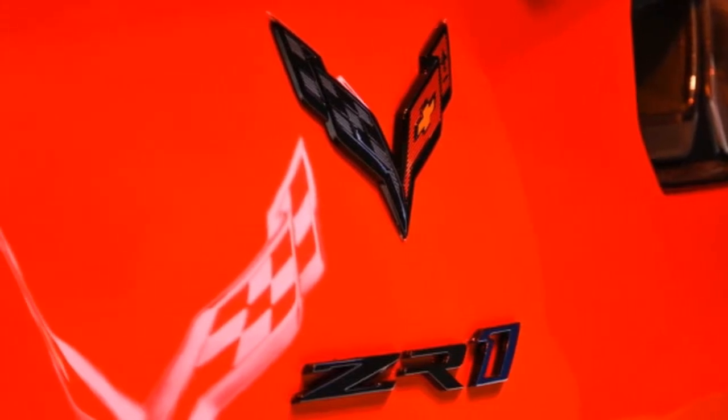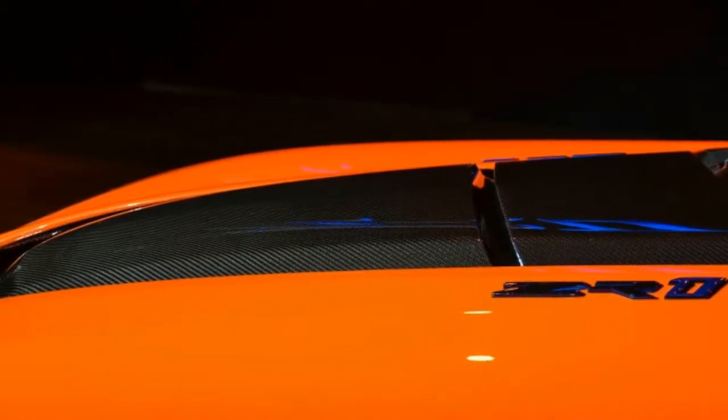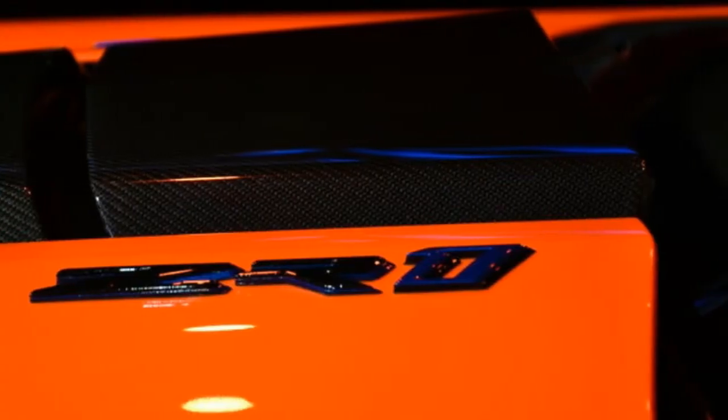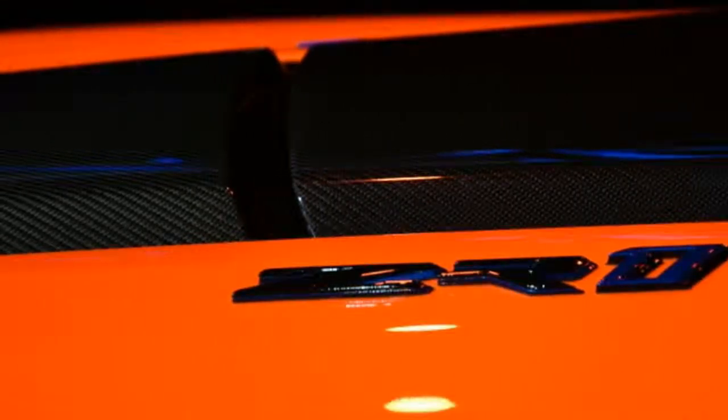Barrett-Jackson will be auctioning the very first new Corvette ZR1, and it will be the first time a new Ford GT has gone to auction for charity. The gavel will fall January 20, with proceeds for both going to charity.